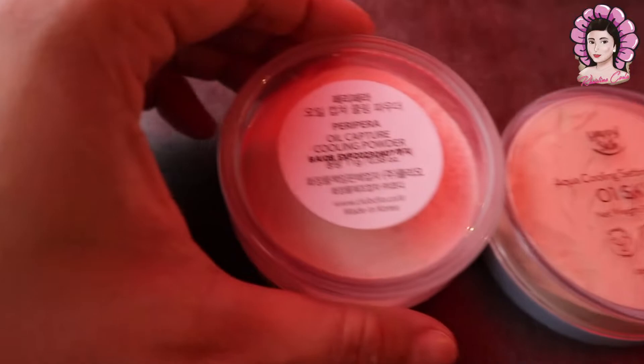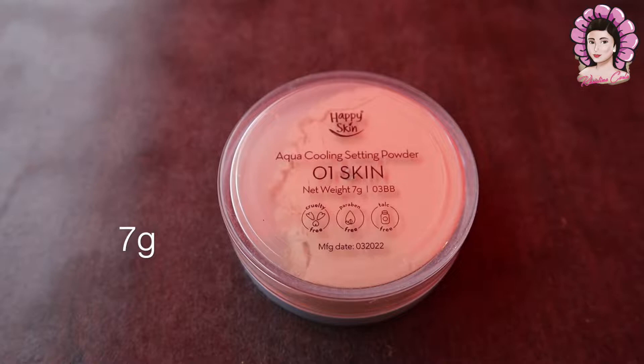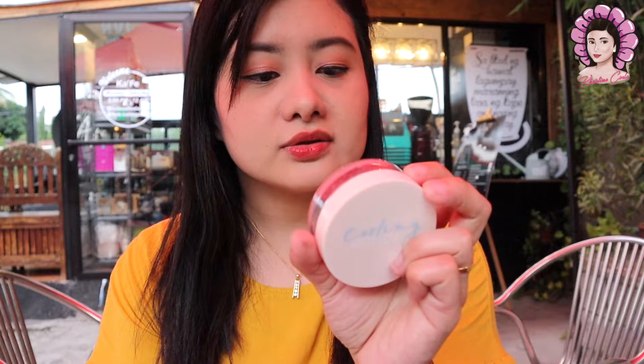Start natin from sa labas. Kapag nakita niyo naman, medyo mas malaki ng konti si Peripera compared dun sa Happy Skin na powder. By grams naman, mas marami talaga itong Peripera — it's 11 grams — compared sa Happy Skin, it's only 7 grams.